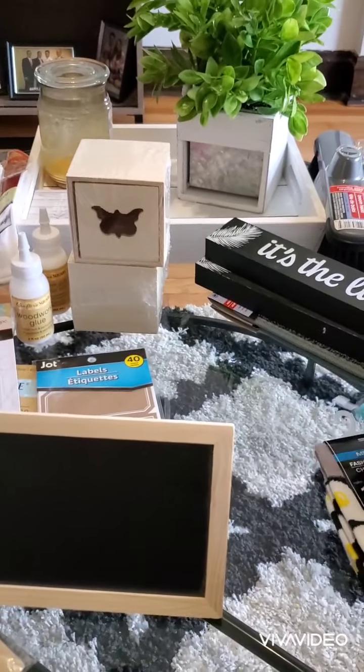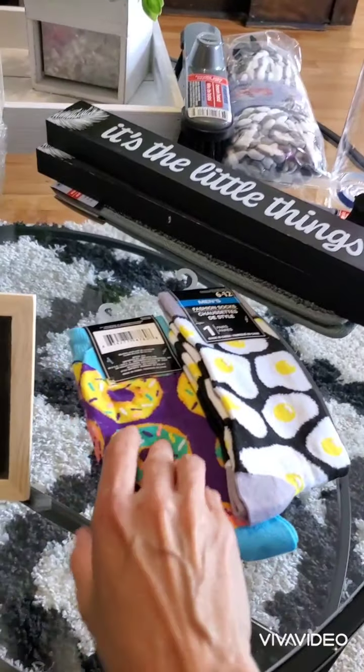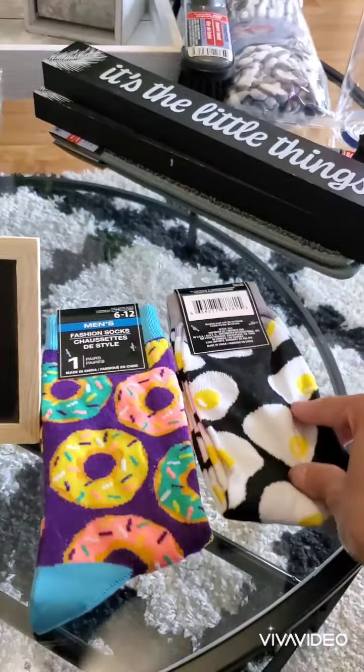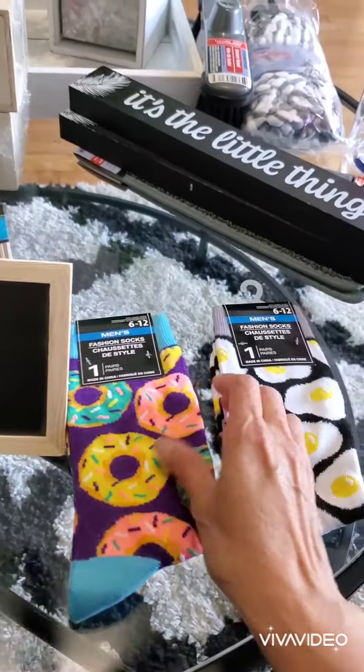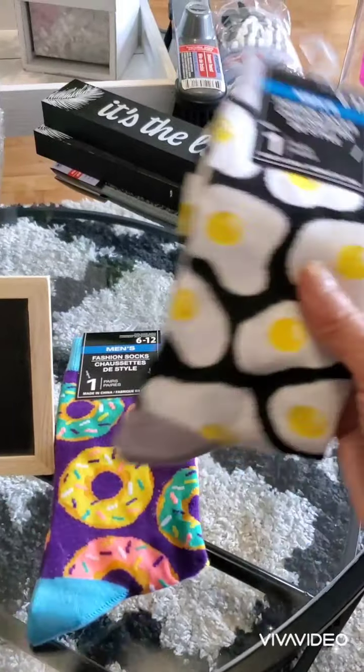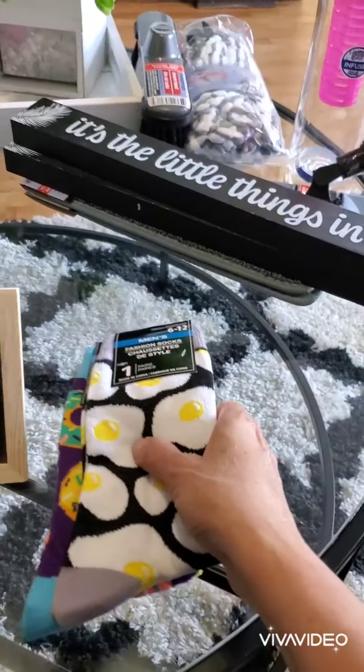I was looking for different color socks — these are men's socks, but I love wearing them. They're so comfortable especially during the winter time. I found me these donut ones and this egg one — so cute.